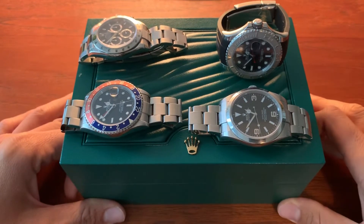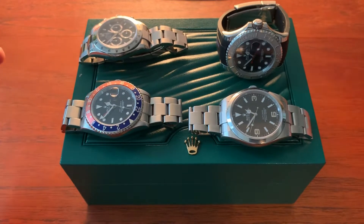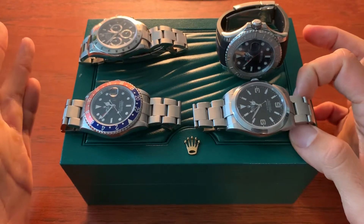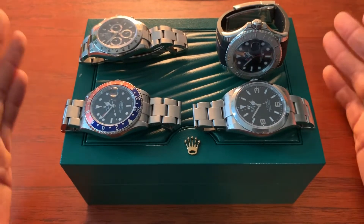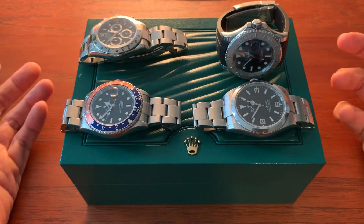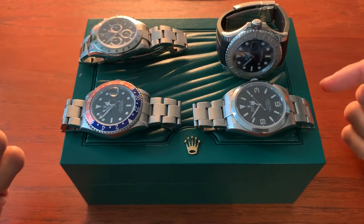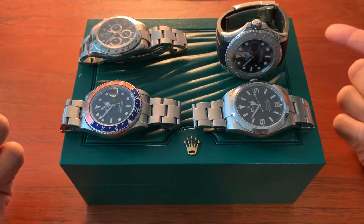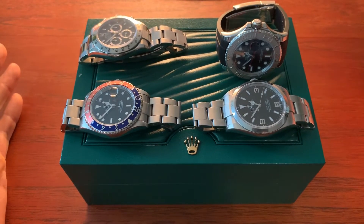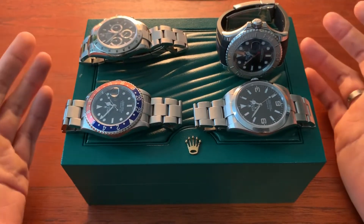These watches came into my collection and they represent a lot of different genres. The Rolex Explorer — if anyone's looking to get into Rolex and you're looking for a dress watch, a diver, a GMT, and a chronograph, maybe this video is for you. It'll give you a couple ideas and let's see how we can do it as financially economically as possible — the least expensive alternatives.